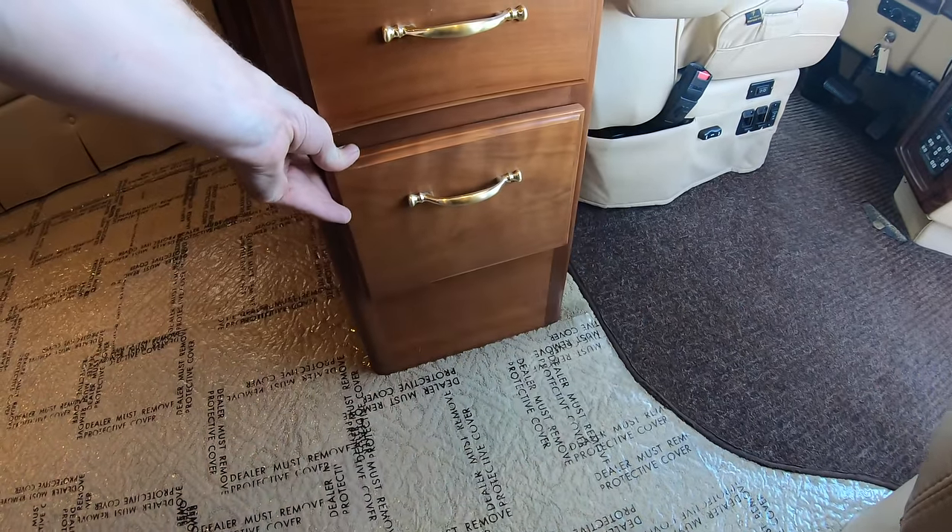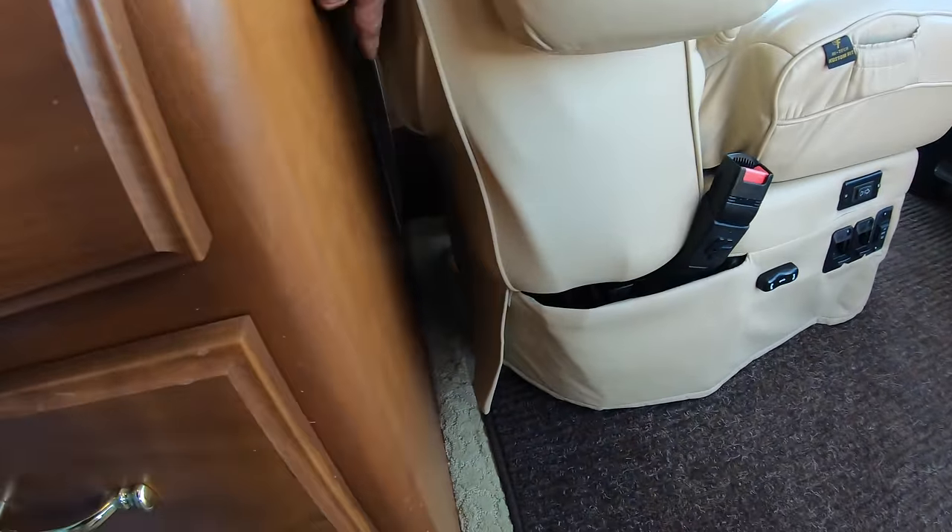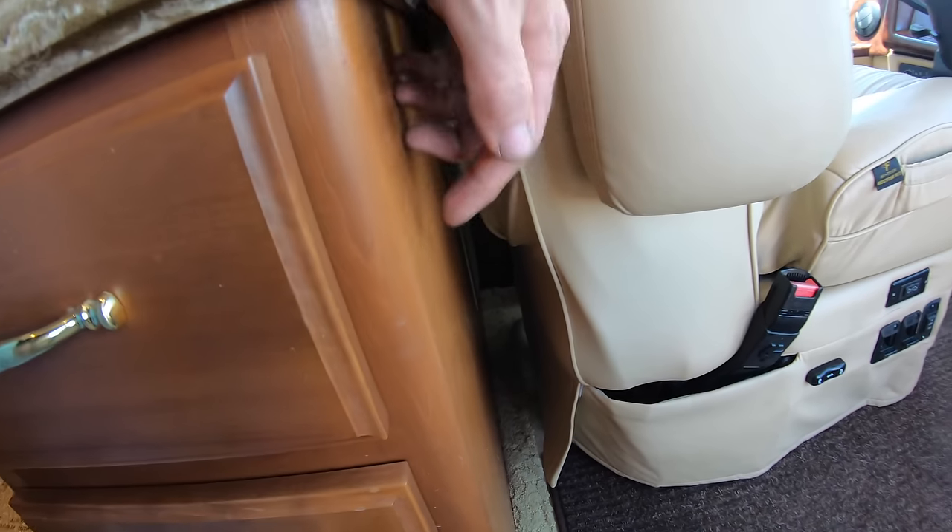Got a subwoofer amplifier mounted right here, and that's going to run the subwoofer back there for the home theater system.